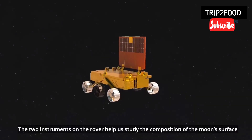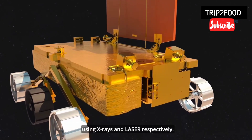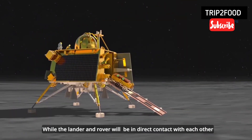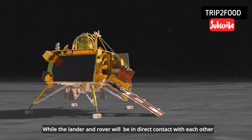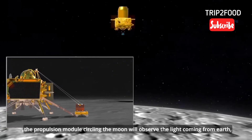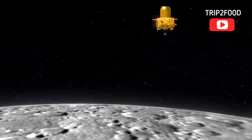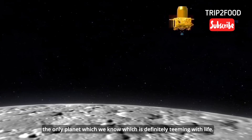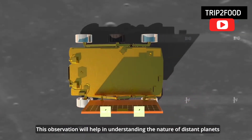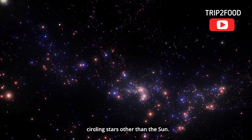The fourth instrument will enable scientists to measure the distance between the Earth and Moon very accurately. The two instruments on the rover help us study the composition of the Moon's surface using X-rays and laser respectively. While the lander and rover will be in direct contact with each other, the propulsion module circling the Moon will observe the light coming from Earth — the only planet which we know is definitely teeming with life. This observation will help in understanding the nature of distant planets circling stars other than the Sun.